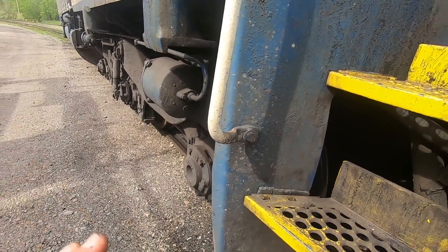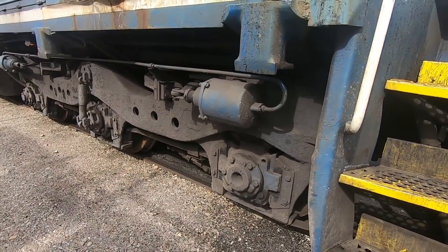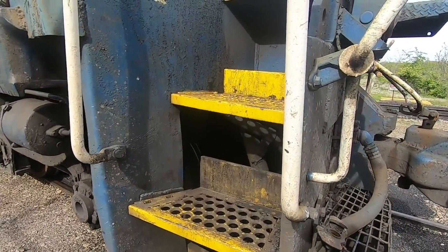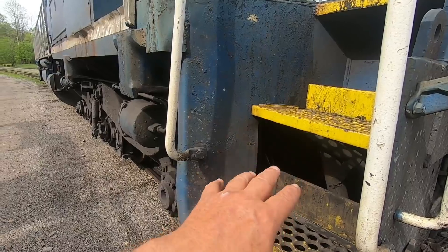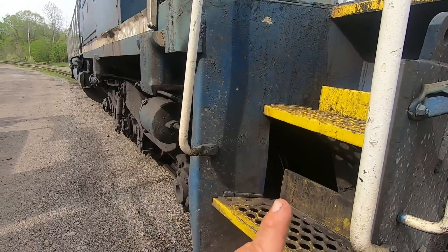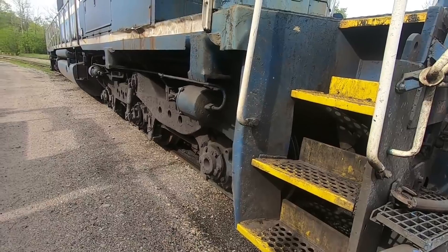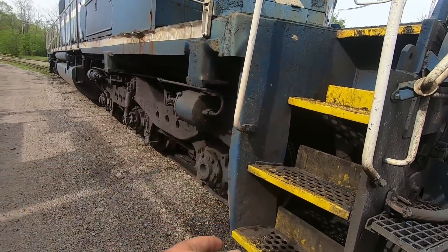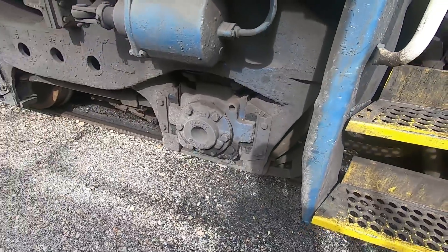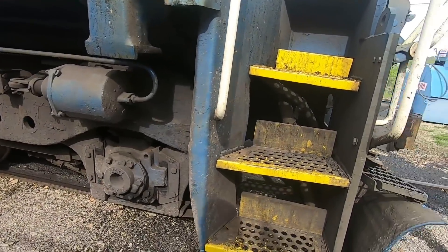So this has got to get fixed. They have a guy coming in Tuesday who's supposedly an expert on this kind of stuff, and he's going to take a look and see what he can come up with. I'm guessing they're going to have to change that front combo on this set of trucks. A combo is a traction motor complete with two axles and two wheels — all they've got to do is pick the truck up, knock this bar here off, and the combo drops right out. It's a whole lot easier to change an entire combo than a traction motor.